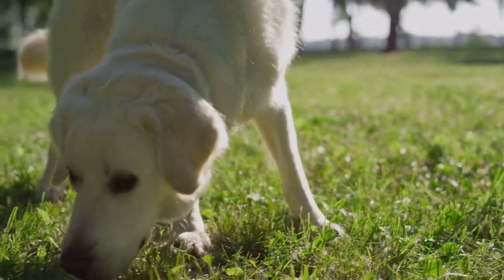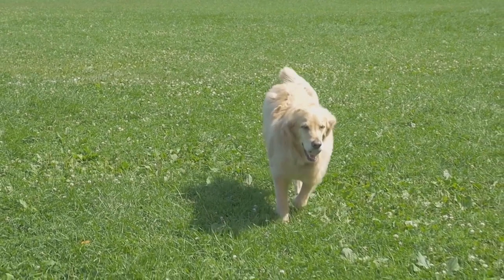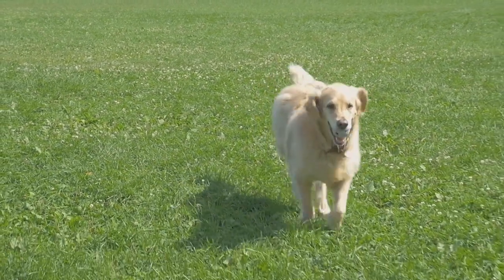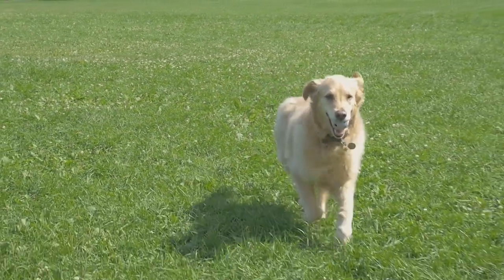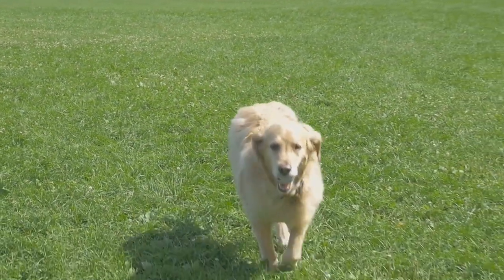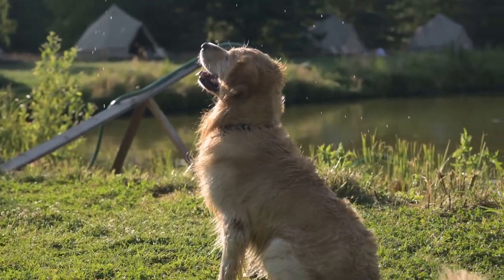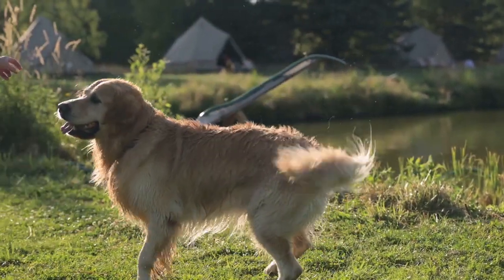These dogs are more than just their athletic abilities. They are also known for their intelligence and their keen senses, qualities that make them exceptional hunting companions. They have a natural instinct for retrieving — hence the name — and are incredibly focused when they're out in the field. Whether it's flushing out game or retrieving it, these dogs are in their element when they're working.